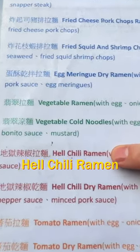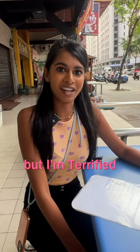This one looks super interesting — hell chili ramen. That sounds exciting, but I'm terrified at the same time. That looks so scary.